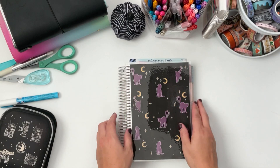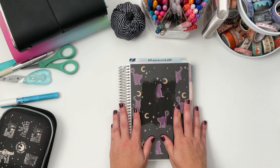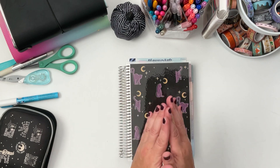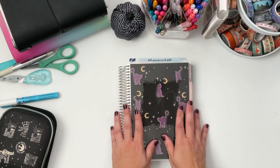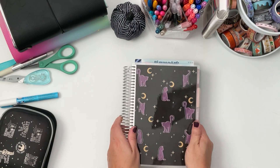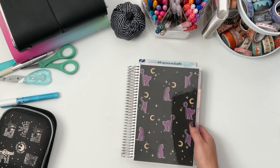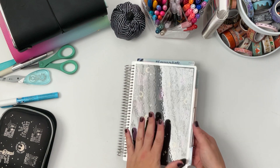Hey there, I'm Sarah — all things creating, planning, yet keeping things fun and functional here on my YouTube channel. I love planning and staying organized while being creative at the same time. So today's video I have my A5 Erin Condren. This is a life planner. It's the compact vertical and it's super cute.